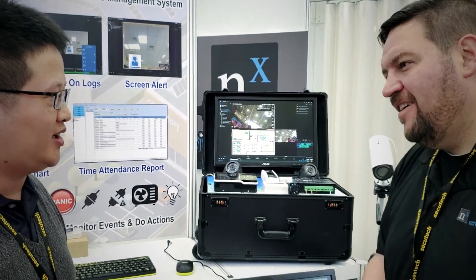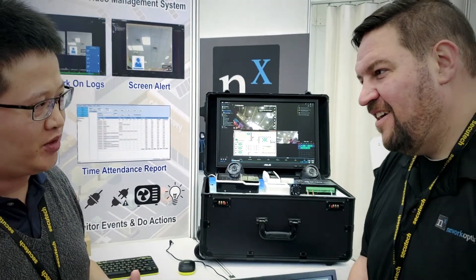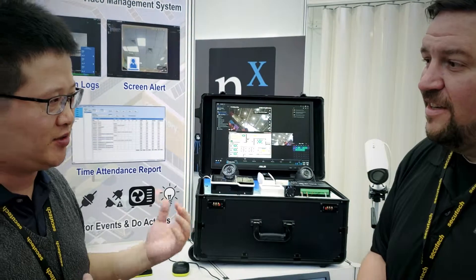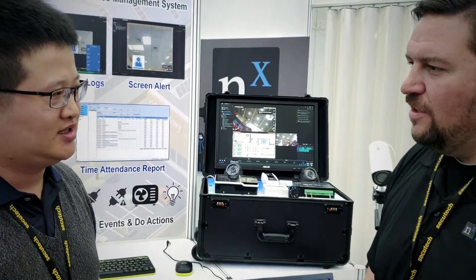What about integration? Integration is very great. I find that NX 4.0 has provided many APIs and we might be able to do some integration with our software and hardware more — make it closer. Yes, closer integration.